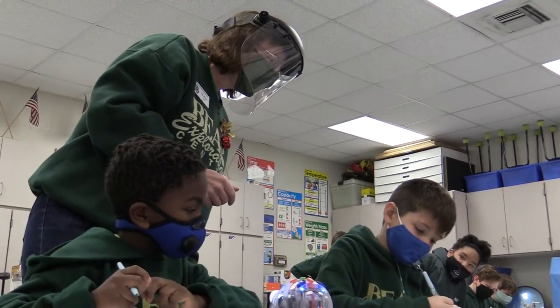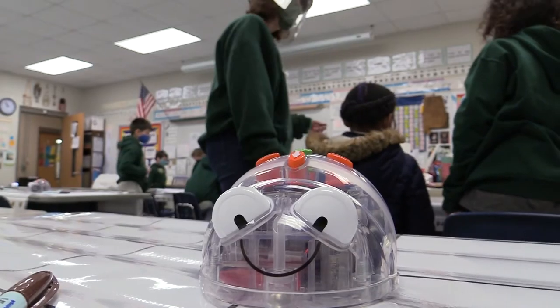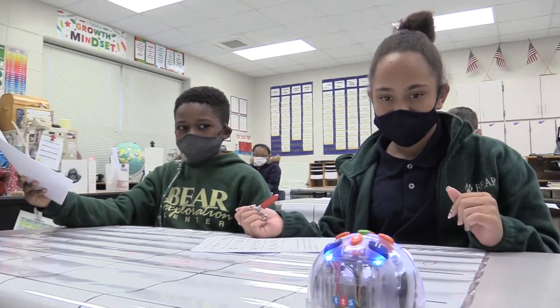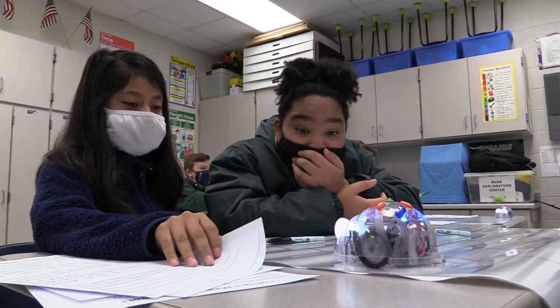We programmed the bots by pressing the buttons on top of them to move them. We were doing algorithms with the Blue Bots and coding. On the top of the Blue Bot there are buttons, and we were trying to make it go to the highest prime number and code it. We had to push the arrow buttons on top so it could go that way.